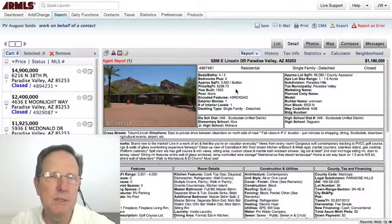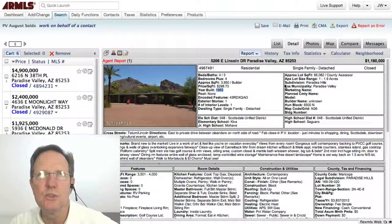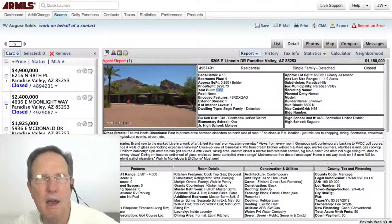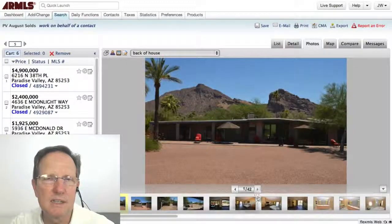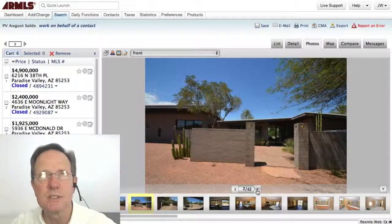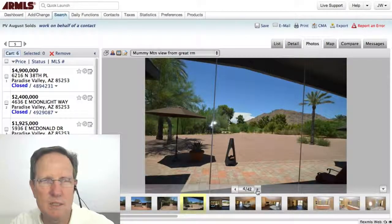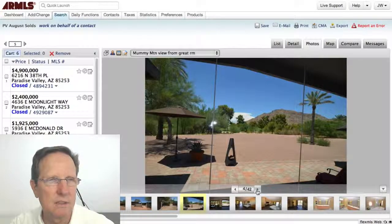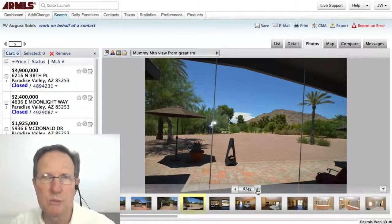This last one is interesting because it was built in the 1950s — you can see it was built in 1953. They converted it into a contemporary, lofty kind of design, taking a mid-century modern and making it contemporary. It's a golf course lot, which is one of the reasons for the price being overall around $1.2 million.